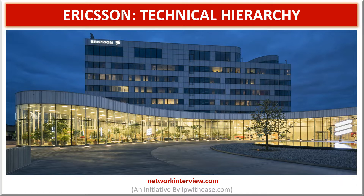I hope you must have seen the last videos of this series on technical hierarchy in different IT companies. In this vlog, we will try to get an understanding about the technical hierarchy in Ericsson.